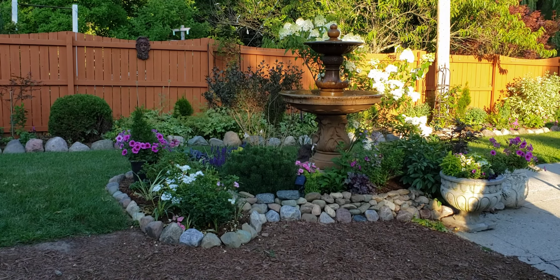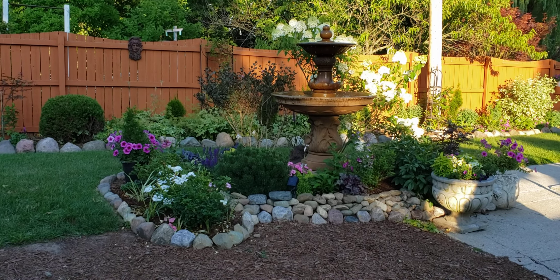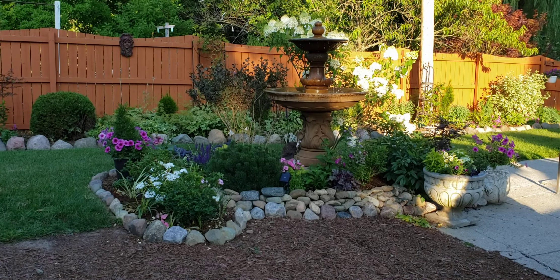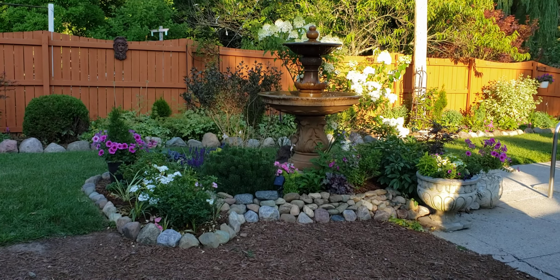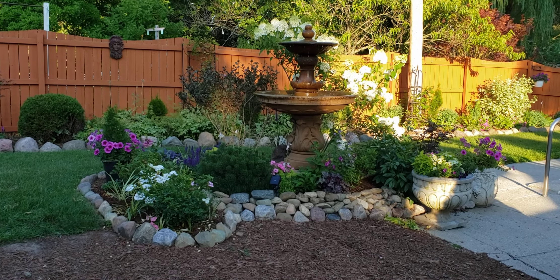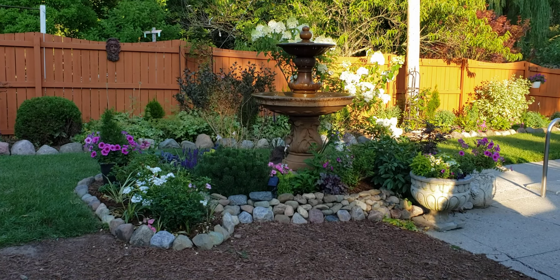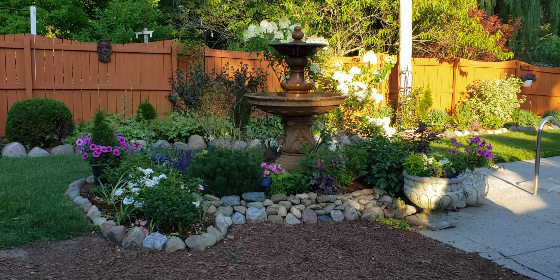Welcome to my suburban oasis! I promised you a tour of the fountain garden today, so here it is. This is my fountain that I finally got this year after waiting two years from having a broken fountain. I turned the broken fountain into a birdbath for one year, but after that I just really wanted a new one. I'm so excited — I just love this fountain and the noise that it makes.